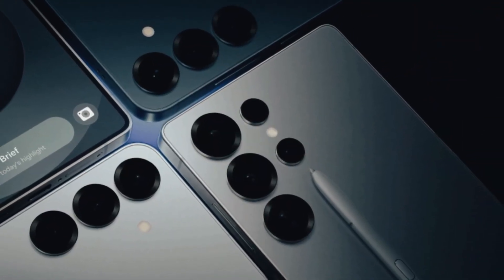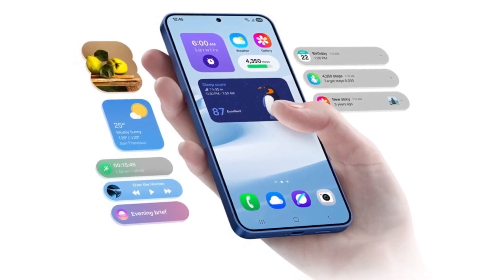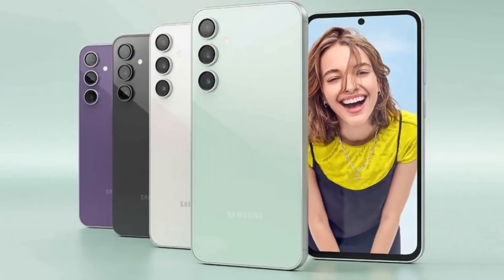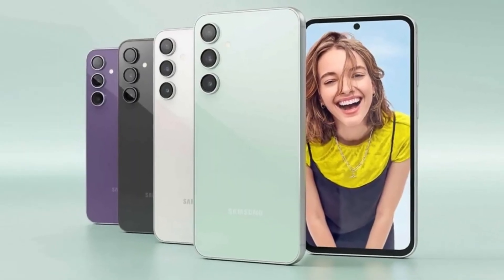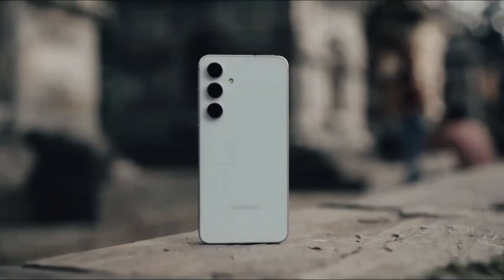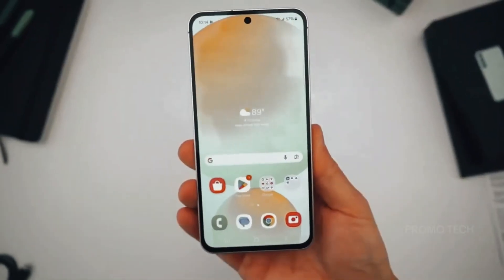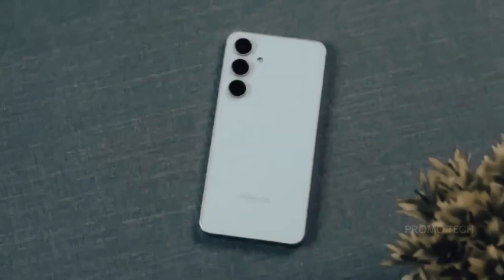The Exynos 2600 is Samsung's comeback chip, packing 10 CPU cores on ARM's brand new C1 architecture, AMD RDNA graphics, a redesigned ISP, and a built-in 5G modem. Early Geekbench leaks suggest it could not only compete with Snapdragon's Elite Gen 5, but might actually beat it — and even take down Apple's A19 Pro inside the iPhone 17. That's huge.